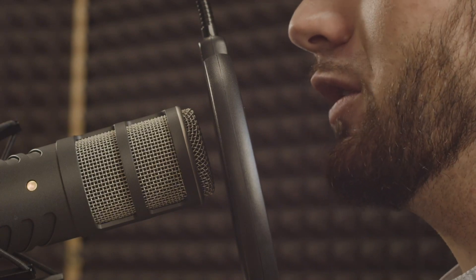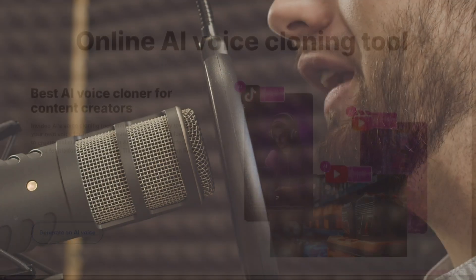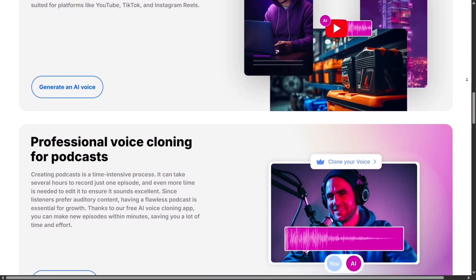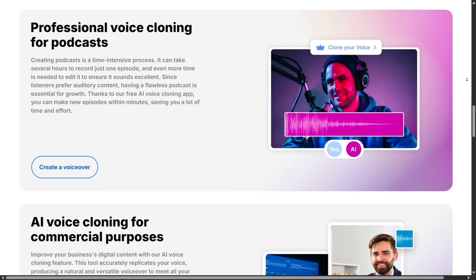Audio is also covered. You can record your own voiceover or let InVideo generate one with realistic AI voices in multiple languages, meaning your content can easily reach international audiences. It even helps with script writing if you're stuck on what to say.